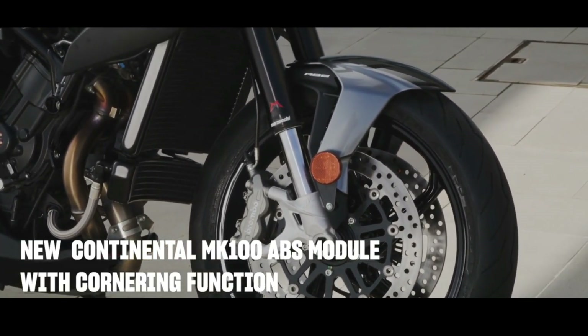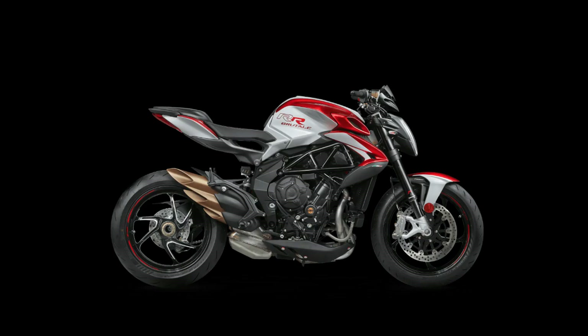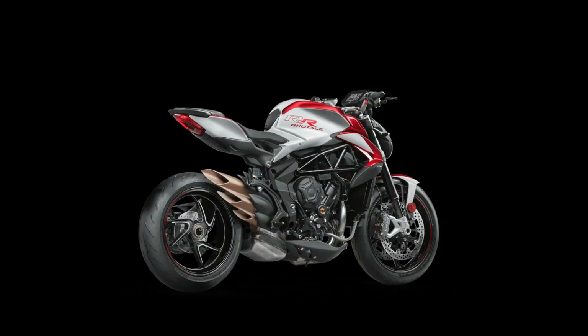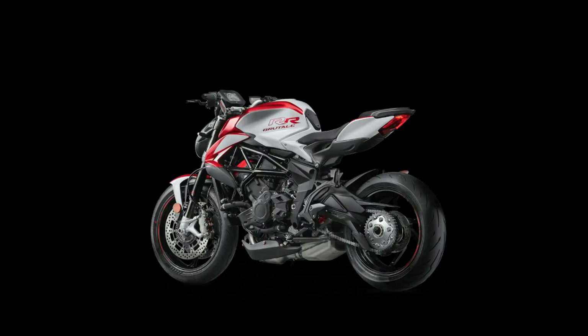The IMU inertial platform, developed exclusively for MV Agusta, collects the data required for the perfect functioning of the electronics. The EAS 3.0 Quick Shift stands out for its precision and activation speed.